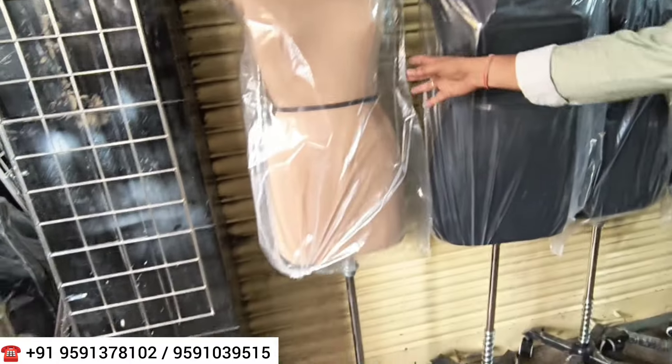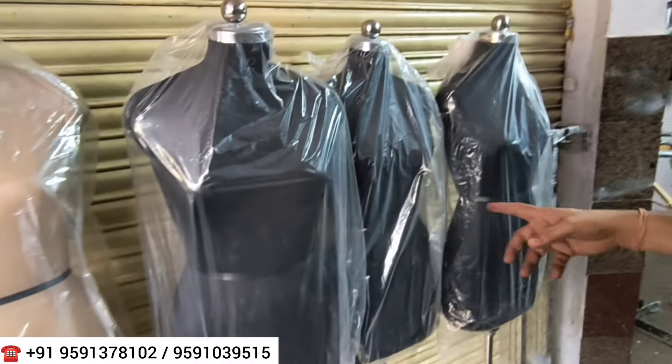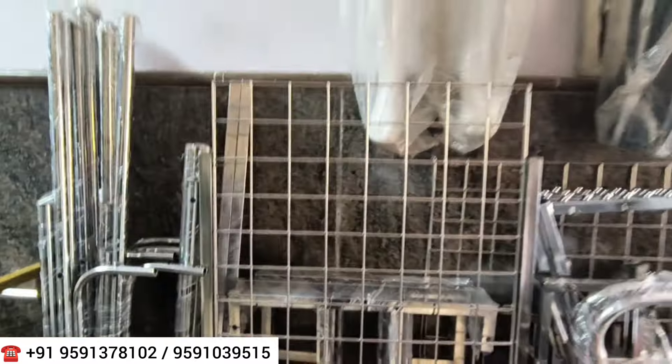Dress forms for fashion design are also available here. You will get different sizes and the kits, and you will also get the stands for display.